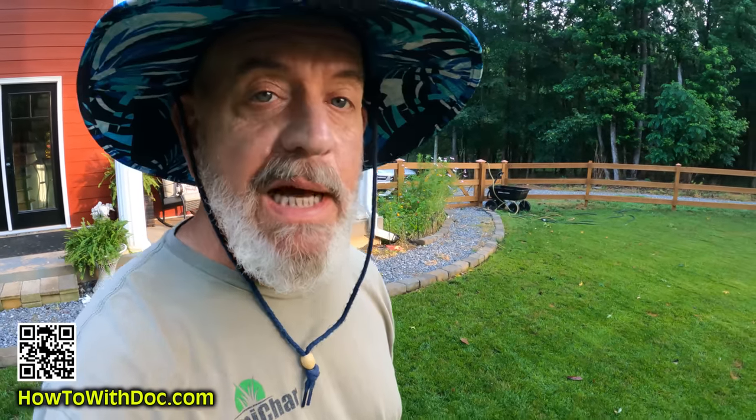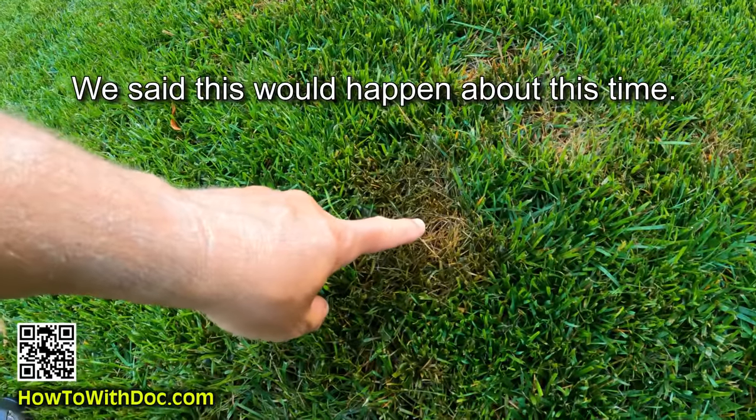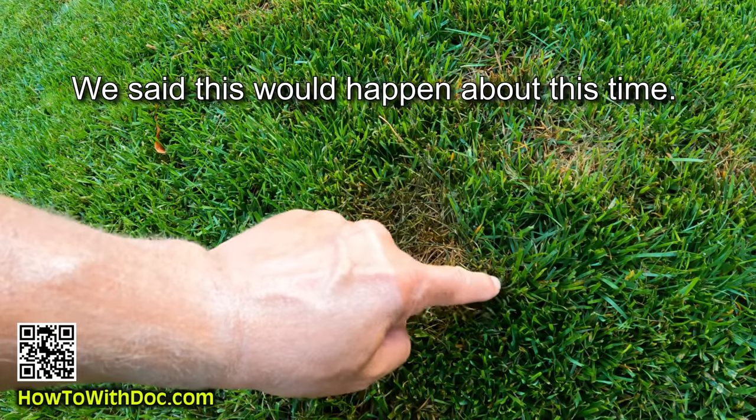Morning. So is my lawn really dying? Well, I wouldn't call it dying, but I have a ton of fungus, and we expected this. I told you guys this lawn was going to have issues once this heat and humidity hit. I'm going to talk about that, show you how to treat for this fungus issue, and how I'll probably be transitioning this cool season grass into more of a warm season lawn.